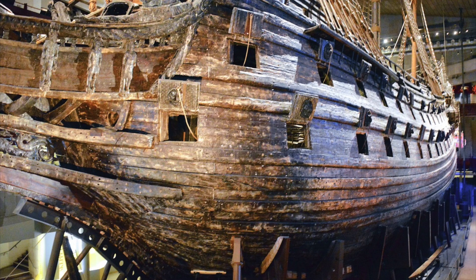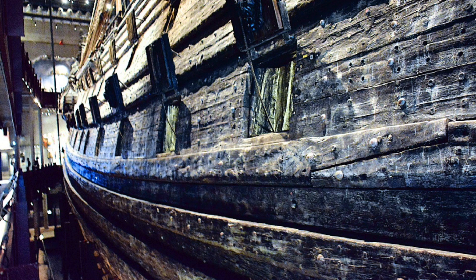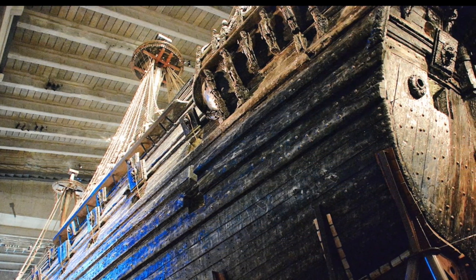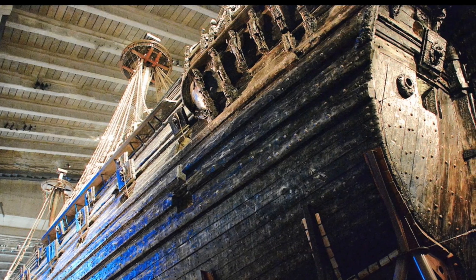After hearing that Denmark was building a ship with two gun decks, the King had ordered that the Vasa also have two gun decks, which was a new design for Swedish ships. This made the Vasa much wider at the top than at the bottom. Also, all the wooden sculptures added considerable weight to the top of the ship.